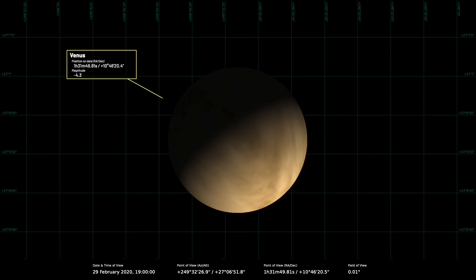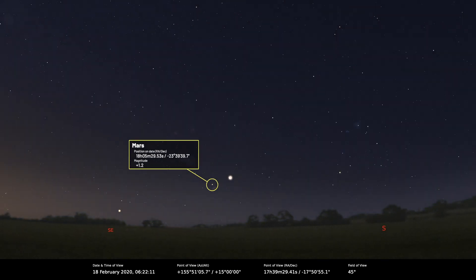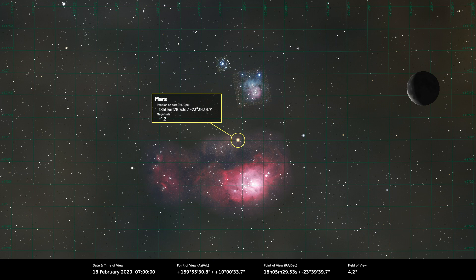Heading out to Mars — it's a morning planet rising a couple of hours before the sun, and it's actually pretty low in the sky and telescopically quite small, but it's going through the five arc second limit at the end of the month, which is when you'd typically start to observe it seriously. On the 18th of February it passes between M8 and M20 in Sagittarius, which shows just how low it is.